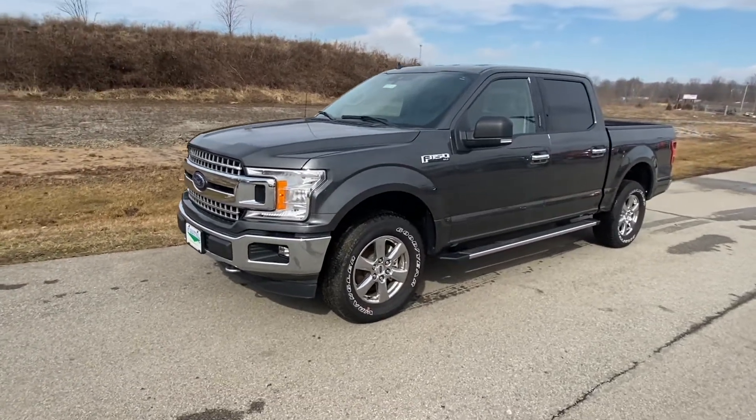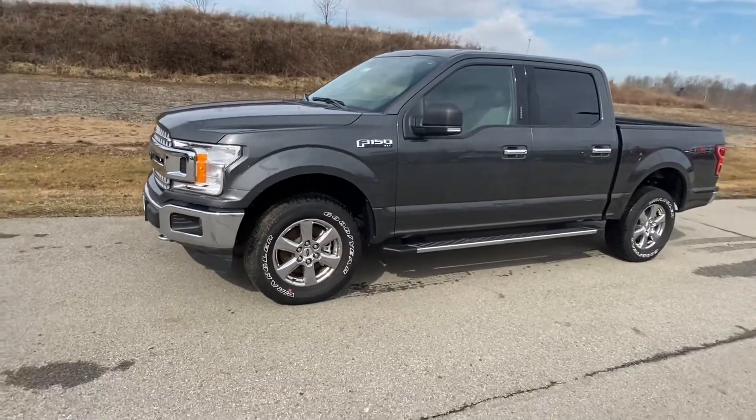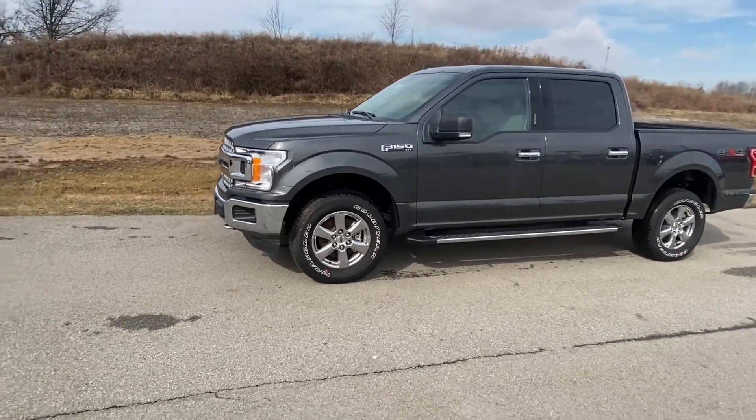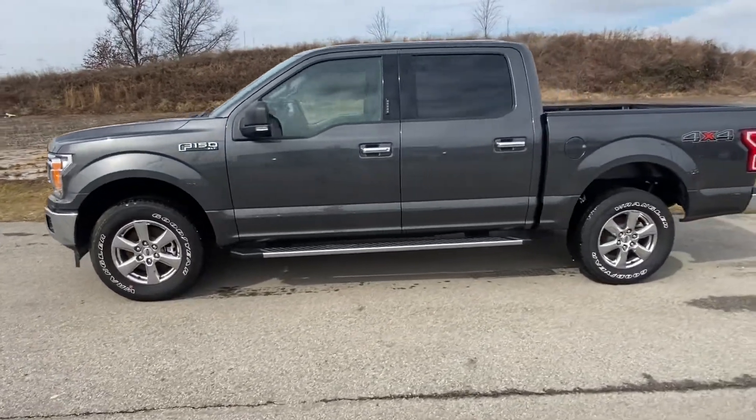Hello, Bobby. This is John York with Mount Orb Ford. I just wanted to give you a little closer look at the truck you inquired upon. As you can see, this is the magnetic color with the chrome appearance package — the XLT crew cab.